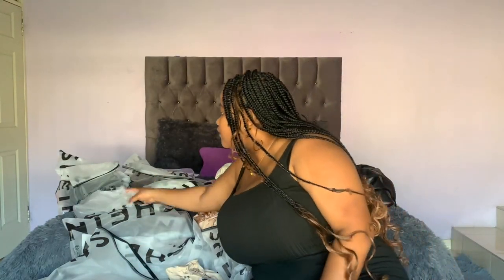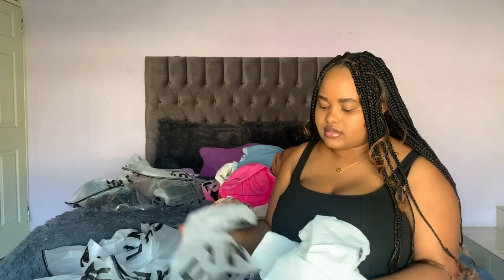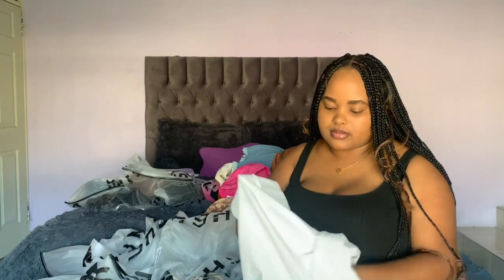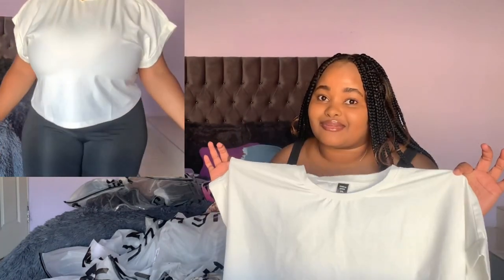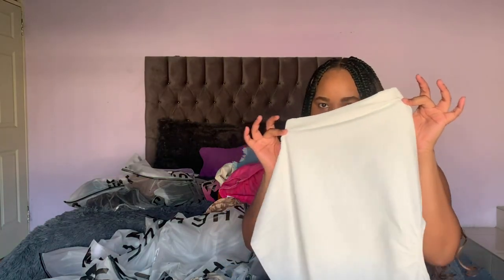I got two shades of brown in this dress. Then the next item I got was this white top — it looks super cute, especially around the waist. I also love the way it looks on the sleeves — it's really cute. I got it in a size 1XL and it fits perfectly.